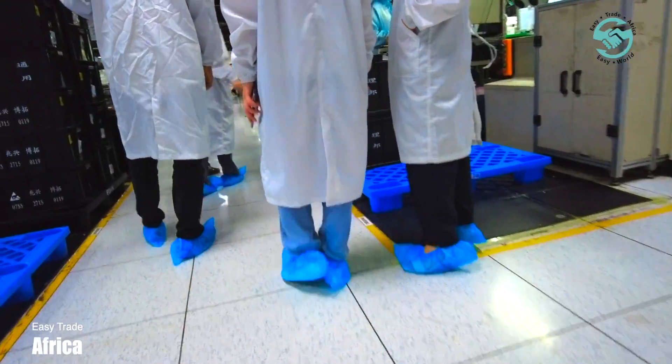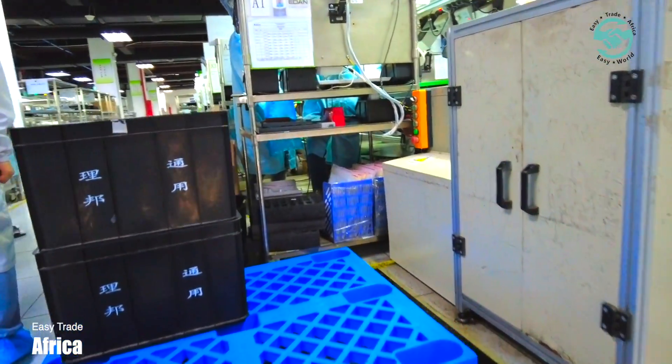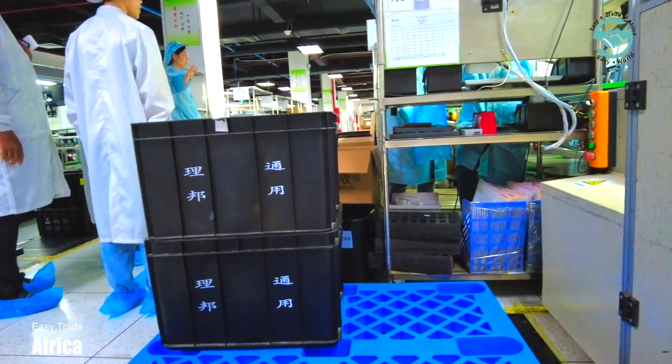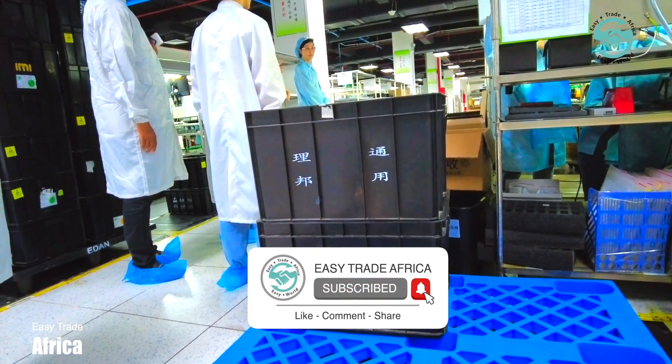At Eden, we witness first-hand the innovation and creativity that go into designing and developing top-quality medical equipment. We see how Eden combines technology with the latest medical knowledge to create state-of-the-art machines that make a difference in patient care.